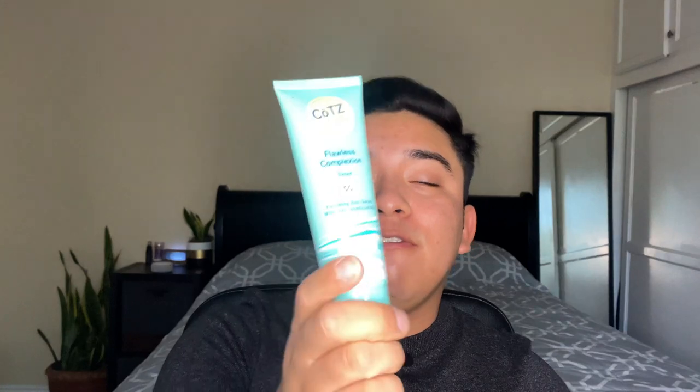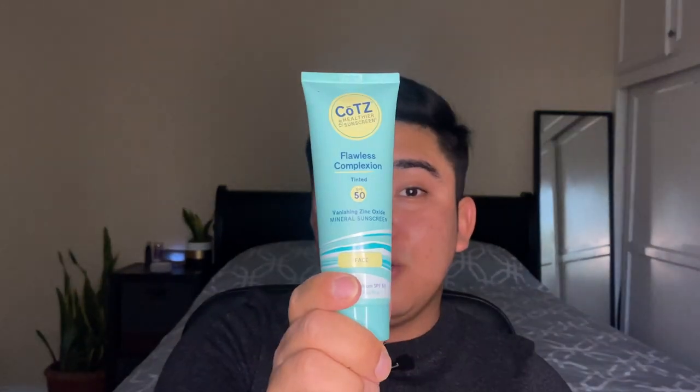We're going to do a battle of the tinted sunscreens. I'm going to compare two sunscreens: the Daily Mineral Sunscreen by Dermstore, which is a fairly new release in their line, along with the COTS Tinted Flawless Complexion Sunscreen. This one is very loved; this one is very new and I feel like a lot of people aren't talking about it, so I really want to get into it.